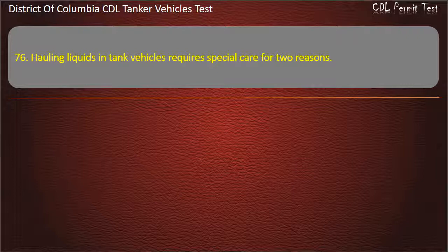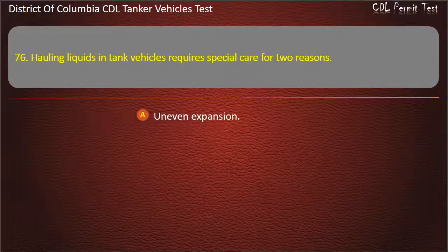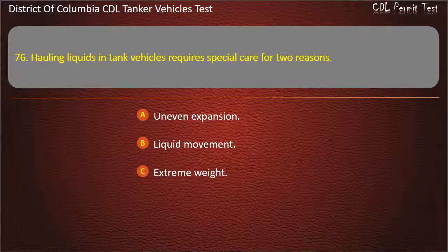Question 76: Hauling liquids in tank vehicles requires special care for two reasons. Options: Uneven expansion; Liquid movement; Extreme weight. Answer: Liquid movement.